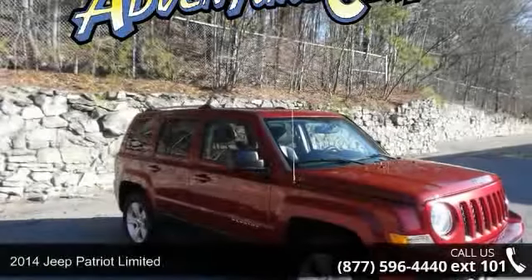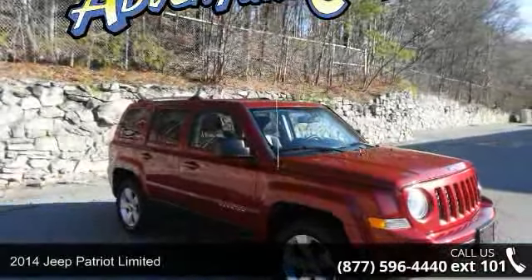Check out this 2014 Jeep Patriot Ltd. This may be the set of wheels you've been looking for.